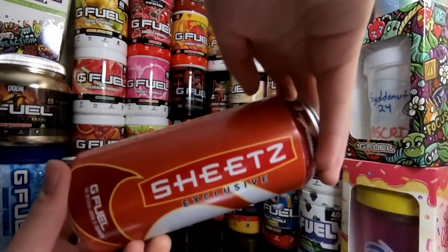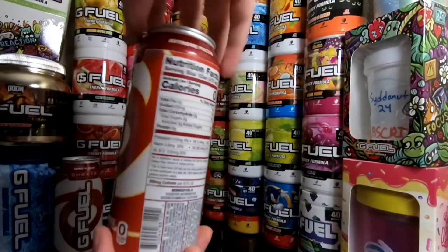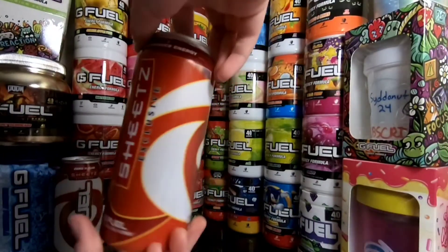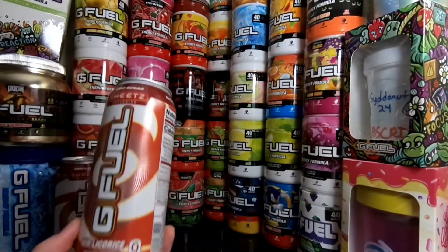On the side here, you got 'Sheetz exclusive.' I think this side actually looks really cool. It's a really nice design too — nice and simple, looks clean. Enough talking, let's go ahead and try these out.